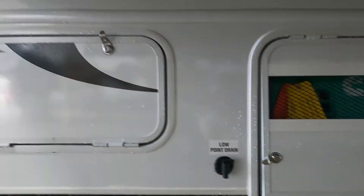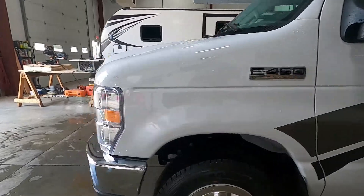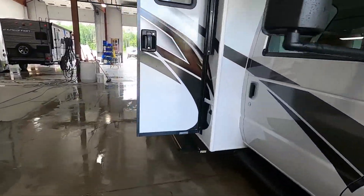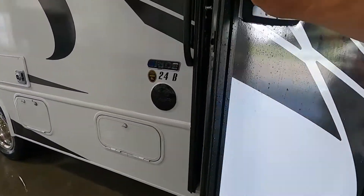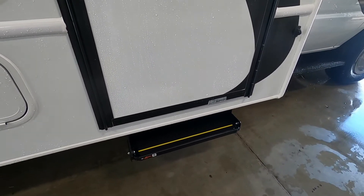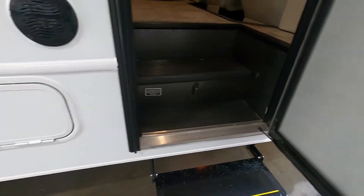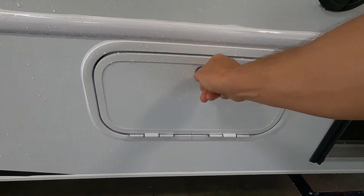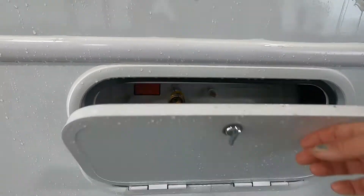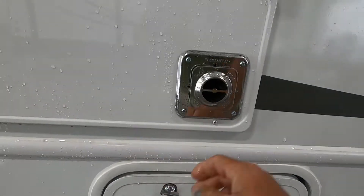There's your low point drain and there's another storage area. Coming around to your campsite side, one thing I want to mention — there's a power step. A lot of people, especially coming out, tend to rush themselves. Wait for that to come out before stepping on it. More storage over here — this one is your propane, your full propane tank. Turn that on here, and there's more storage.